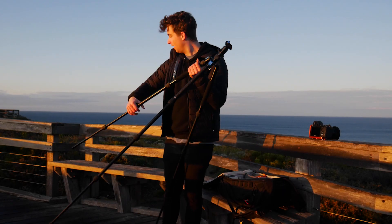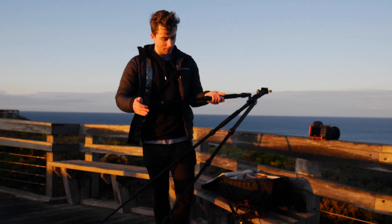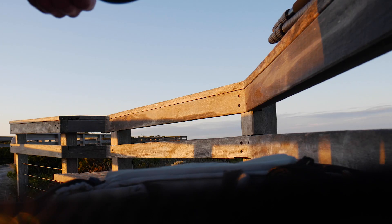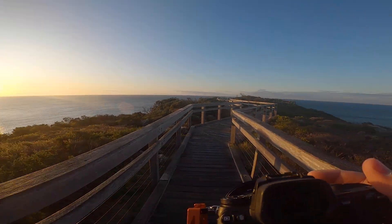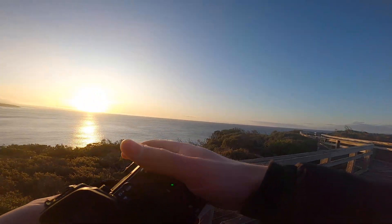Pretty happy with that first one. I've got some real golden hour stuff going on right now so I think what I'm going to do for a change is put the tripod away and go handheld. I'm just going to leave my bag there — it should be okay. People around here are trustworthy. I think. I don't know — never really met anyone from around here so I don't know why I said that.